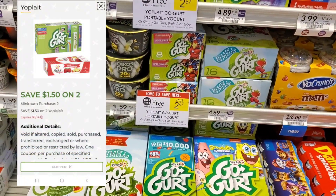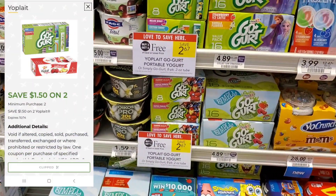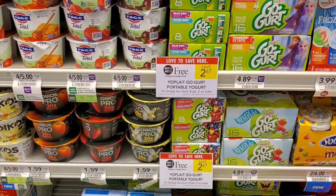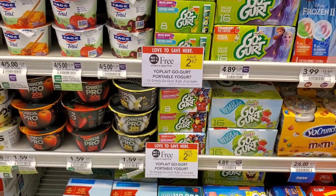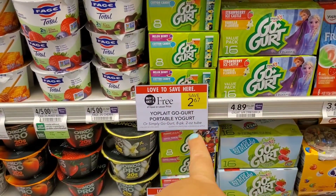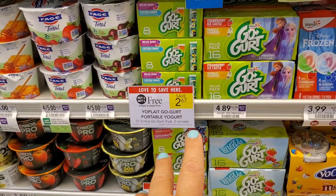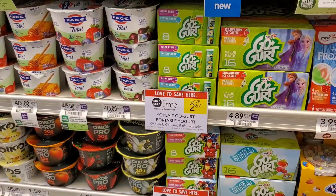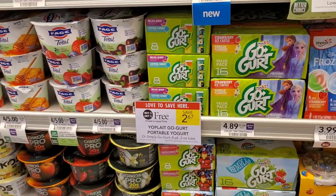I'm going to pick up some Go-Gurt. We have $2.50 in digitals. I think I'm going to get four of them. There is a paper coupon as well, so fingers crossed my digitals come off — if not, I'll pull out my coupons. If you only get two, it'll be $2.67 minus $1.50, which makes them about $0.60 each. My kids ate them all last time, so I'm getting four more. There's no Ibotta rebate that I have, but check yours and also check Fetch.